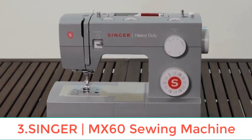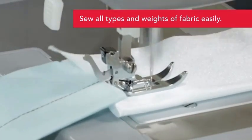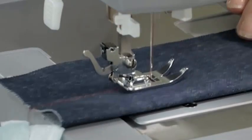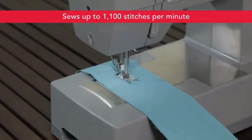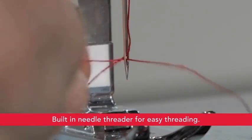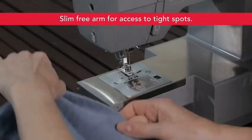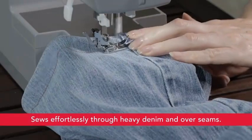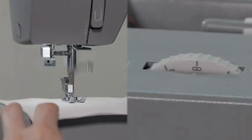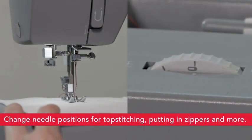Number three: Singer MX60 Sewing Machine with accessory kit and foot pedal, 57 stitch applications — simple and great for beginners. Brand: Singer. Color: white. Material: metal. Item weight: 12.12 pounds. Power source: corded electric. Product dimensions: 7D x 13W x 11.5H.